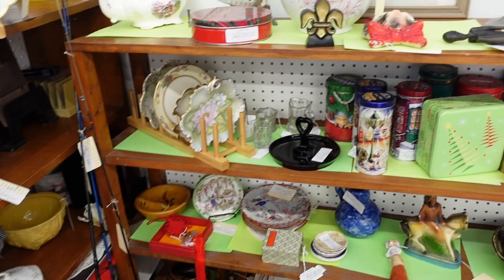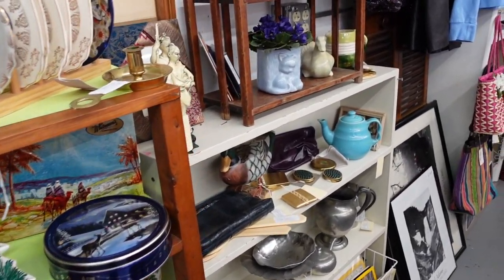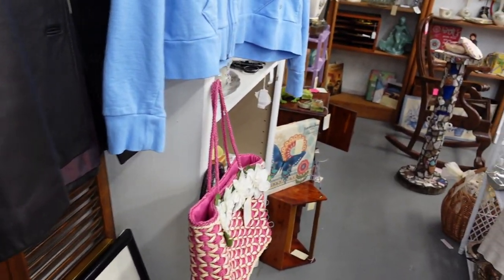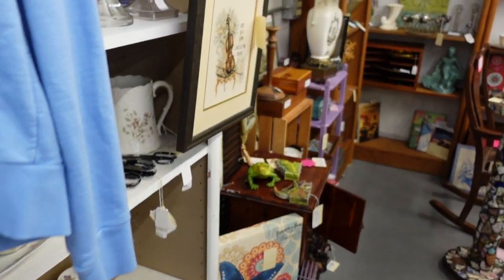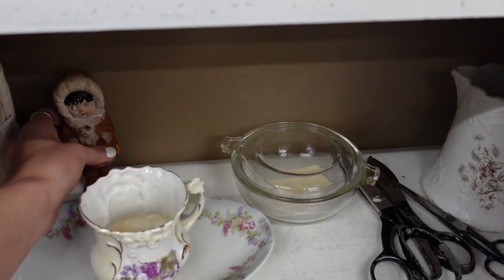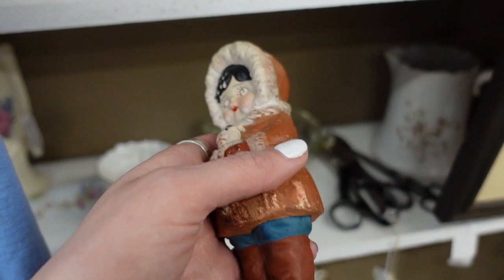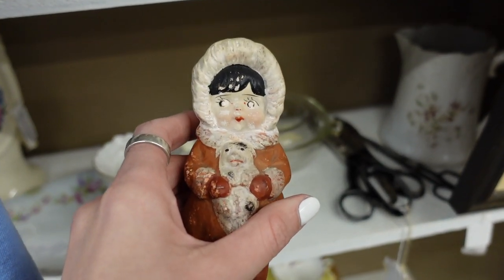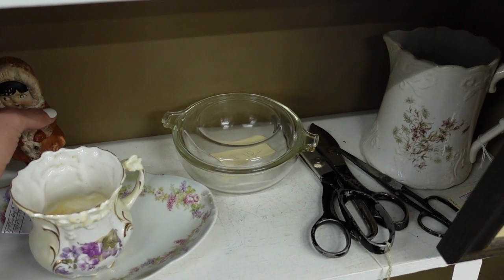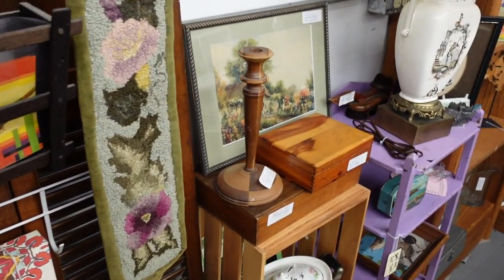There isn't a whole lot that's catching my eye in this booth, and I'm sorry if I'm making you dizzy — I feel like I'm really swinging the camera. There was a figurine in the back marked made in Japan. I liked it. I thought it was adorable with a little dog, but it was $14 and even with the discount I didn't feel like there was enough room to make a profit, so I did pass on that little guy or girl — I couldn't really tell in the coat.